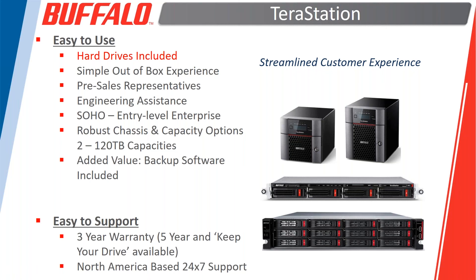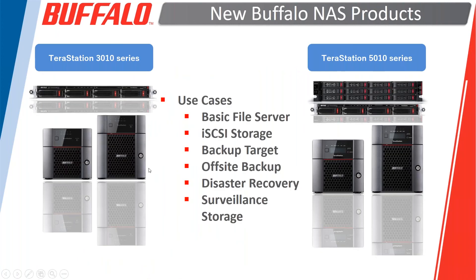Our support network has won numerous awards. All TerraStations ship with a base three-year warranty that extends up to five years with an optional five-year purchase. On top of that, there's a keep-your-drive option — customers dealing with sensitive client data who do not wish to return hard drives for warranty replacement can retain the drives while still requesting drive replacement.